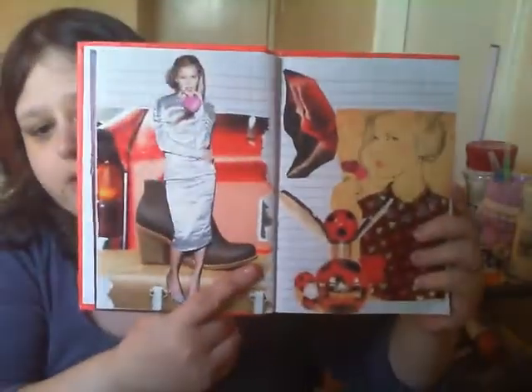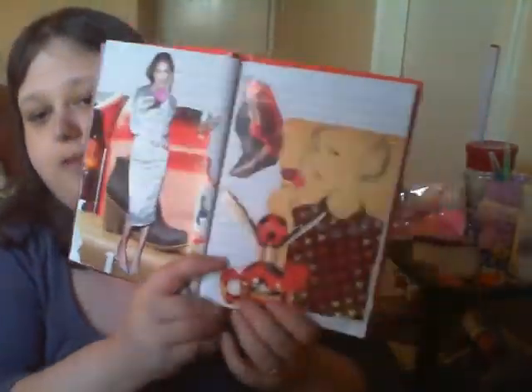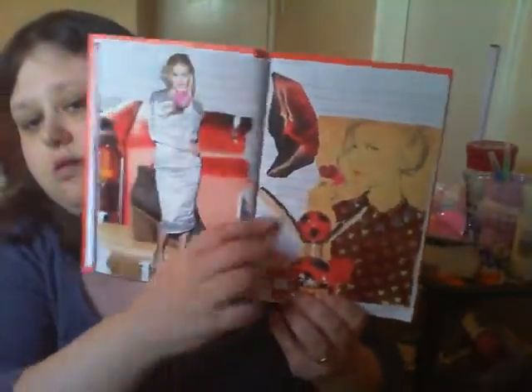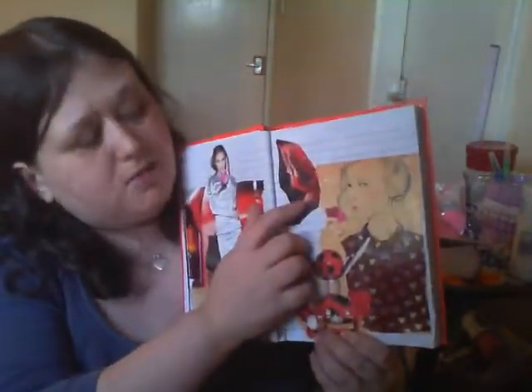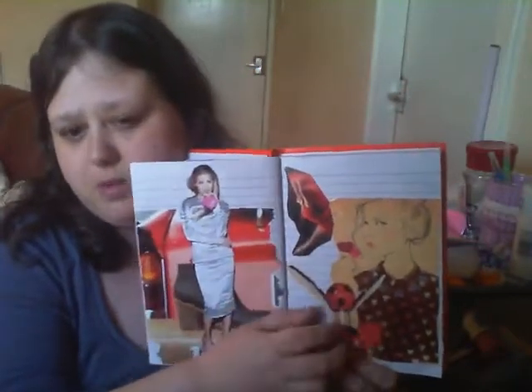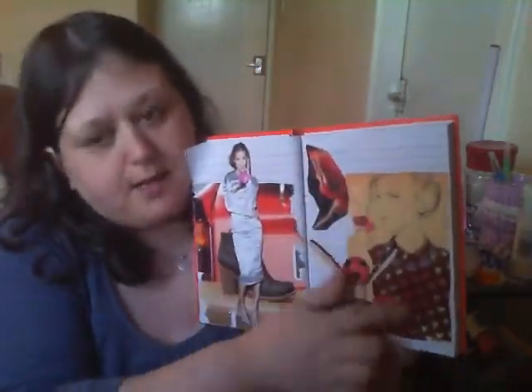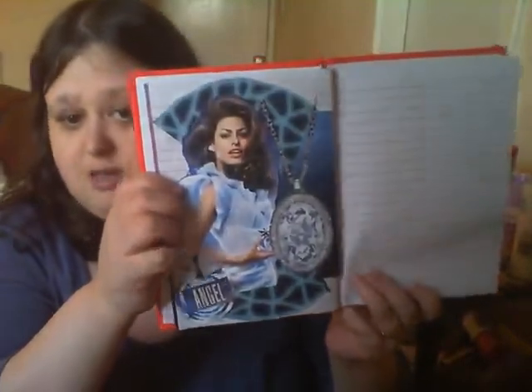This one here is a perfume bottle but it's like a little ladybug type thing. This one here was a watch advertisement - it was black, red and silver again but the watch was too big to fit on the page. And then this one I cut out from my horoscope. That's it - oh, hold on, and then there's this one. So that's my glue book - be gentle guys because it's my first time trying a glue book.